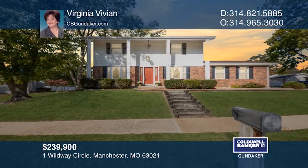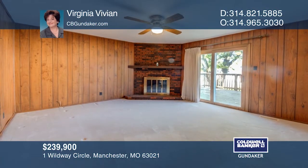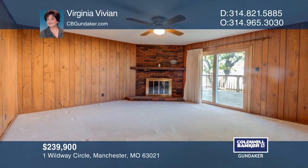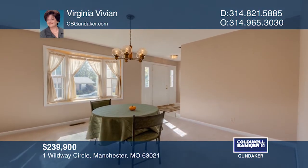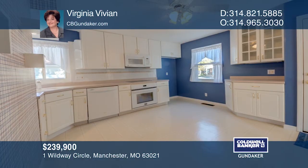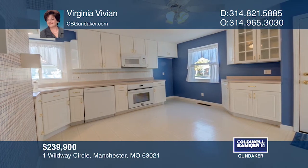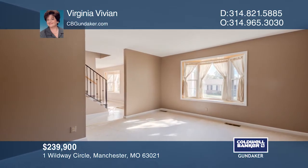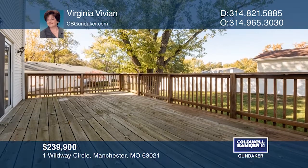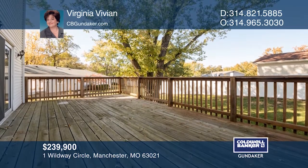Relax in the inviting family room by the fireplace while overlooking the large deck and spacious backyard. Both the living and dining rooms have bay windows. The eat-in kitchen and updated half bath complete the main floor. Upstairs you'll find four large bedrooms, an updated master bath, and another full bath. Enjoy an oversized two-car garage and a full basement. Contact Virginia Vivian today to learn more.